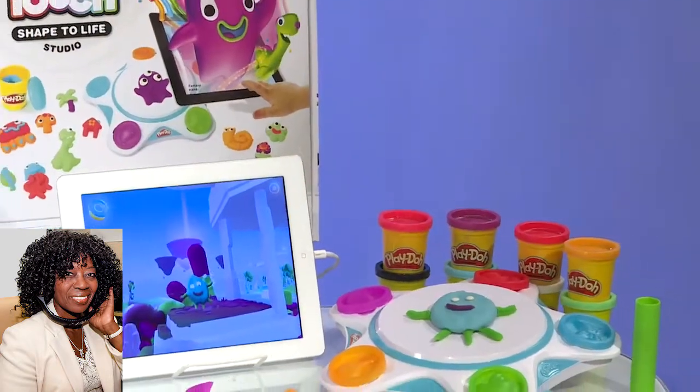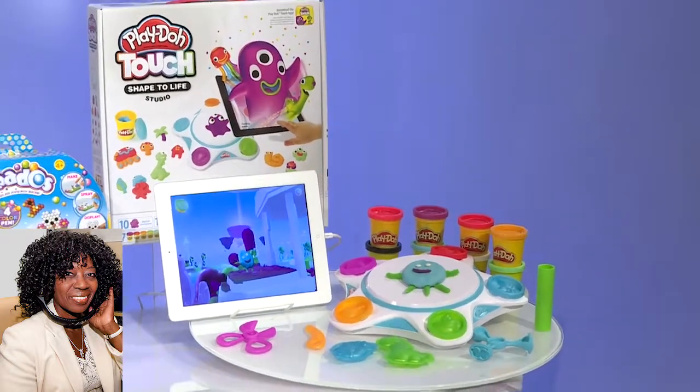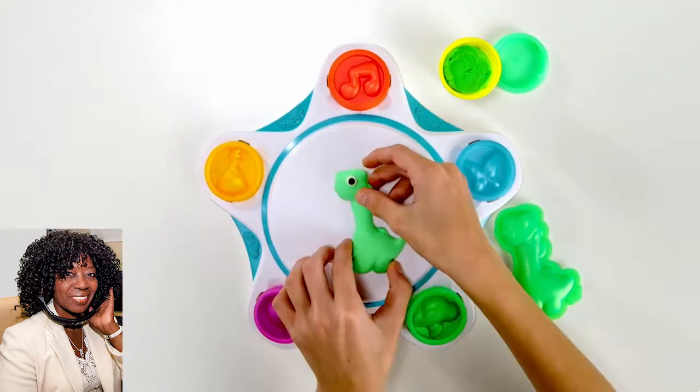Lots of fun and great creativity. Now, speaking of creativity, we all love Play-Doh. I have something brand new to report — it's called Play-Doh Touch. This is an app that works together with the Shape to Life Studio.